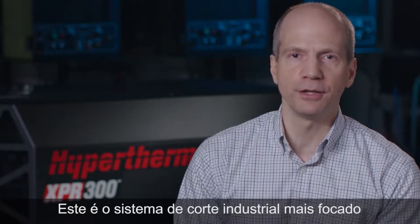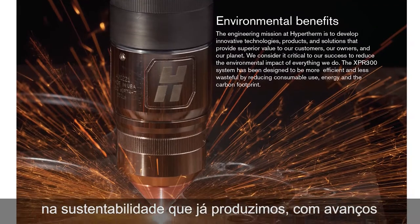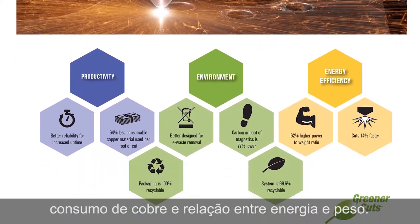And it's the most sustainability-focused industrial cutting system we have ever made, with significant advances in cutting efficiency, recyclability, copper consumption, and power to weight ratio.